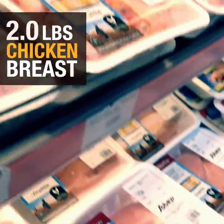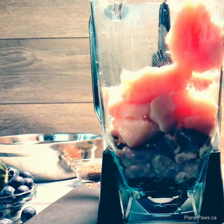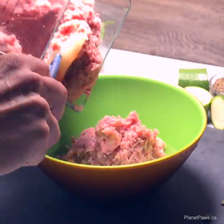Chicken breast meat provides the bulk of the protein for this recipe. It doesn't matter what order you blend everything — just whiz everything up in whatever kitchen equipment you have.